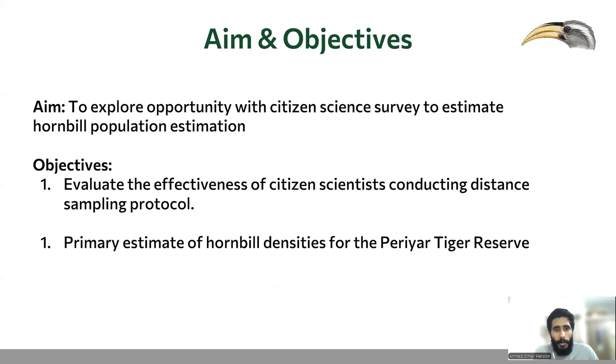Our study aims to explore the potential of citizen scientists to estimate Hornbill population and evaluate their effectiveness in conducting distance sampling protocol. This attempt is a first of its kind to involve citizen science in Hornbill density estimation.